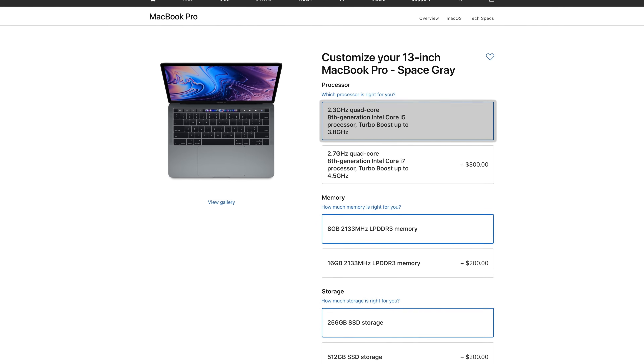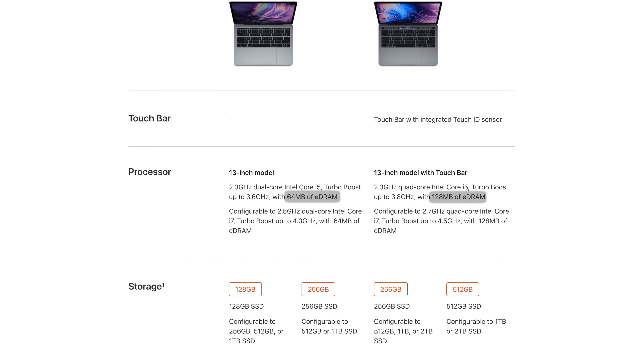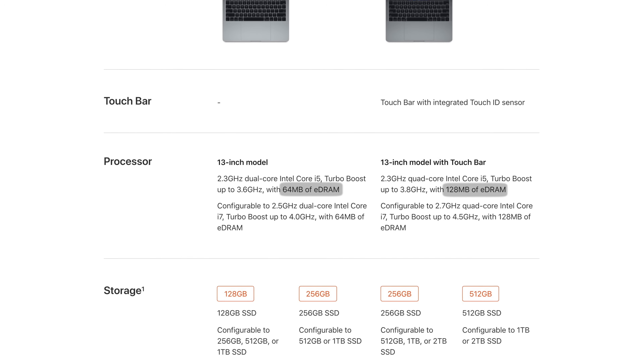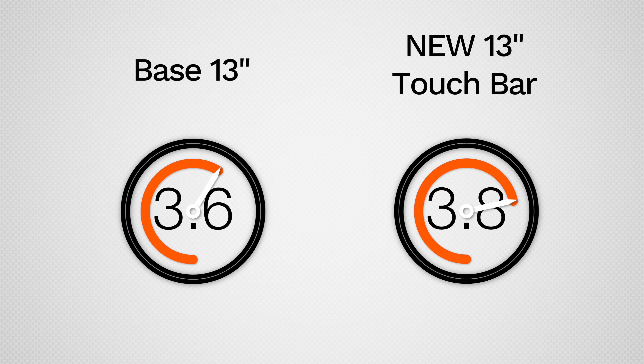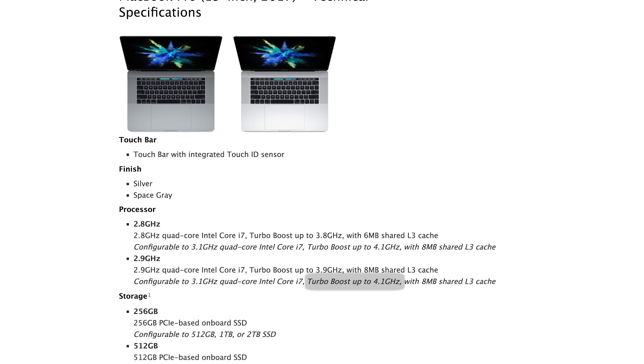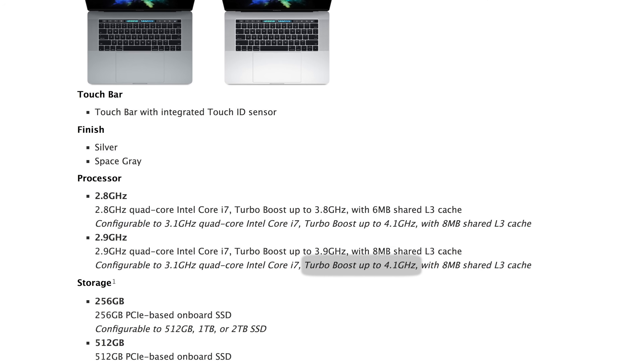First off, an upgrade to Intel's 8th gen quad-core processor — 4 cores, the first time ever for the 13-inch. The new processor is clocked at the same 2.3GHz clock speed as the base model's chip, but the boost speeds are upped to a massive 3.8GHz, exactly the same as last year's base 15-inch MacBook Pro's quad-core chip, except that it's an i5 instead of an i7.